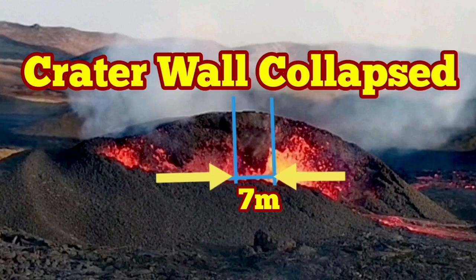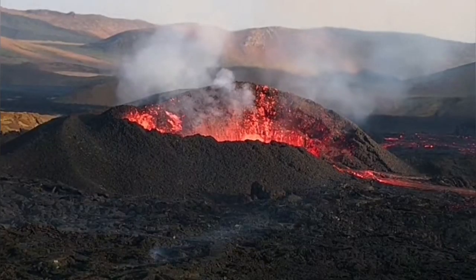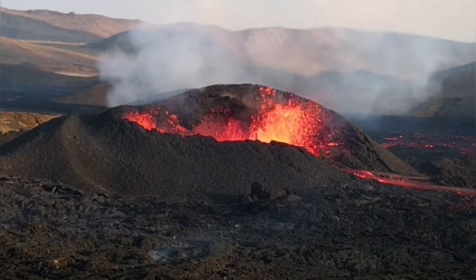Crater wall collapsed. This is the alpha crater we are talking about in the Meridale Valley. This is the Meridale volcano, as we call it, or alpha volcano, alpha crater. We had a crater wall collapse, as you can see here.